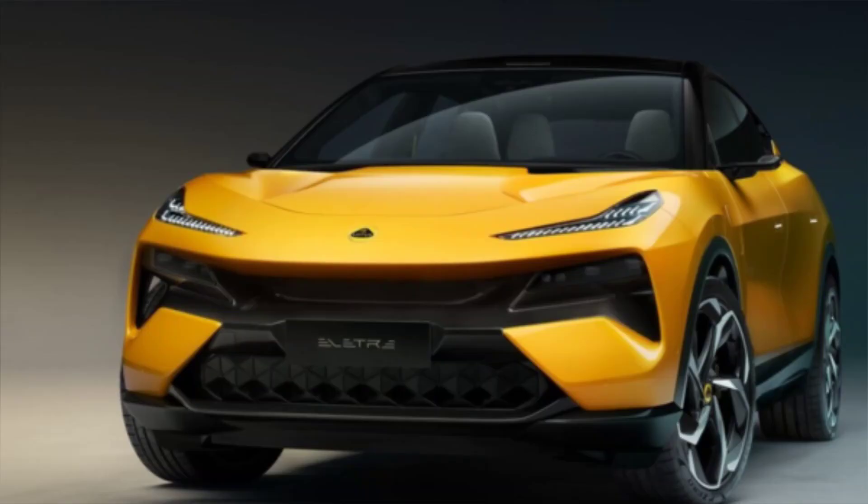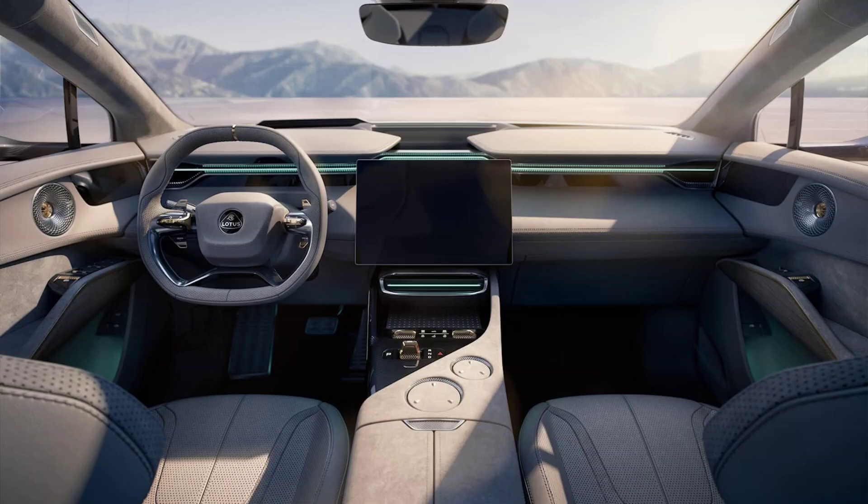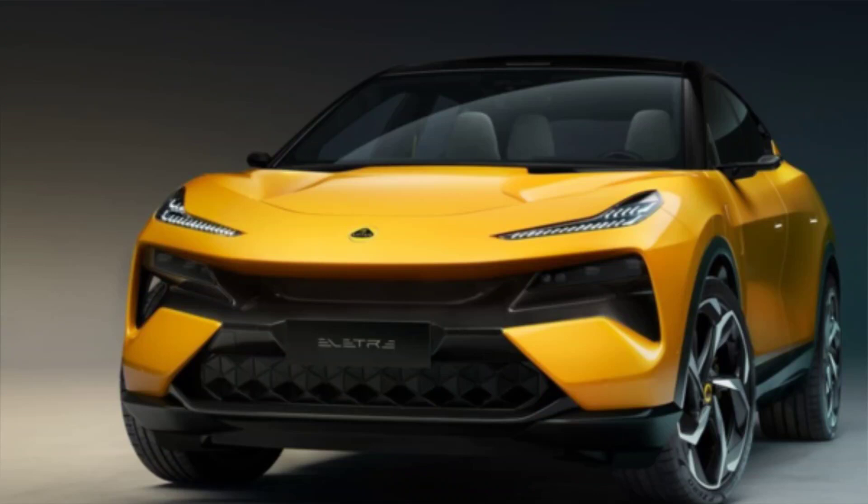The rear seats can fold down to create more cargo space. The Elita also comes with a host of advanced driver assistance systems (ADAS) that enhance safety and convenience. These include adaptive cruise control, lane-keeping assist, blind spot monitoring, rear cross-traffic alert, parking assist, surround view camera, head-up display and more.